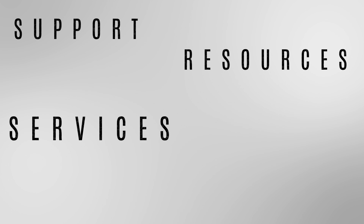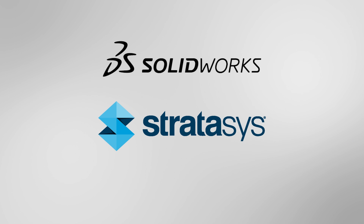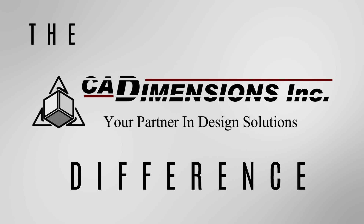What's really important to you when deciding on a reseller to work with? At the end of the day, whether you need SolidWorks or a Stratasys 3D printer, any reseller in your area can work with you.